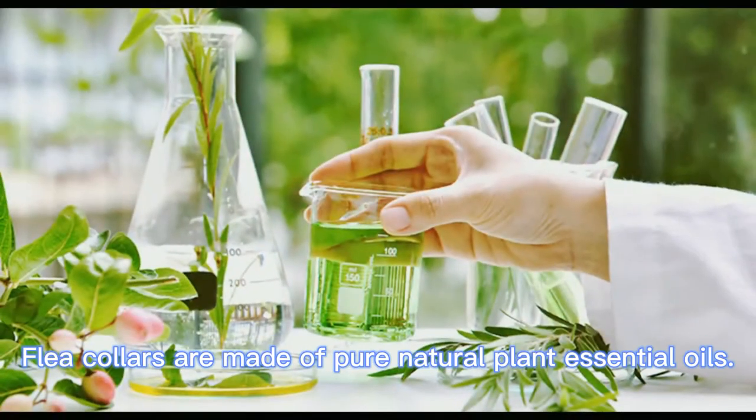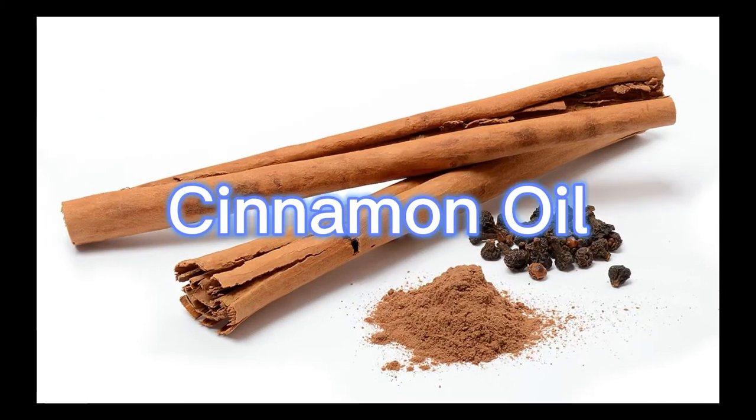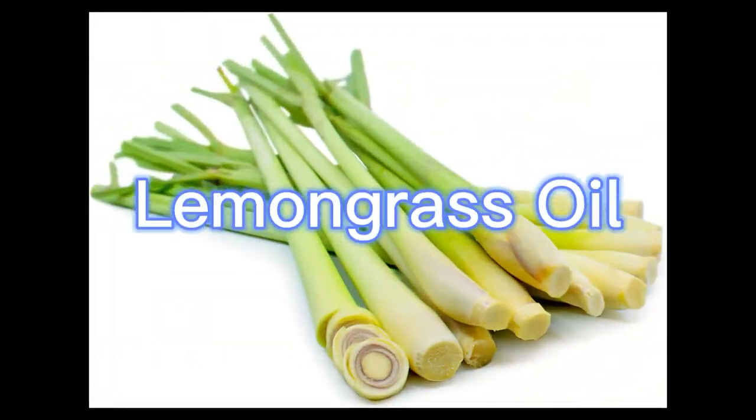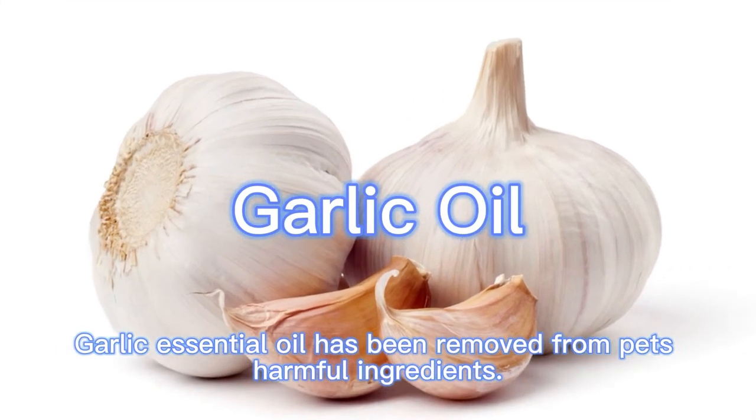The flea collars are made of pure natural plant essential oils: citronella oil, cinnamon oil, thyme oil, and lemongrass oil. Garlic essential oil has been removed from the formula due to its harmful effects on pets.